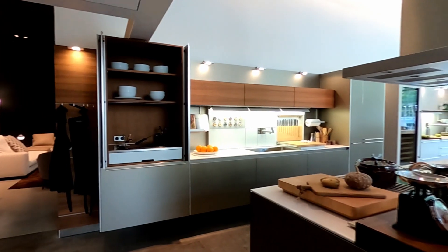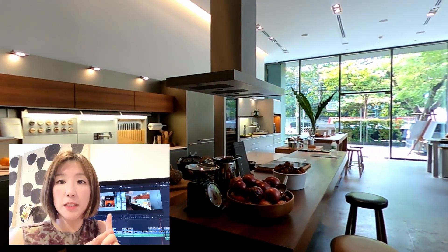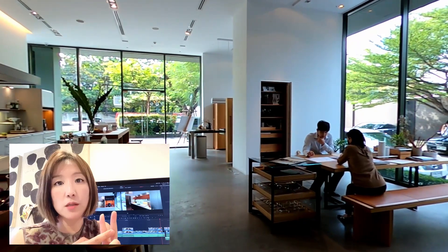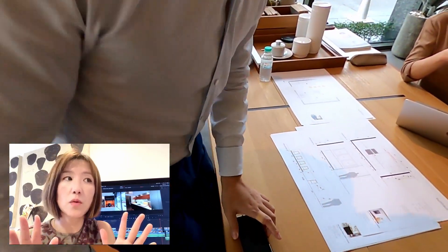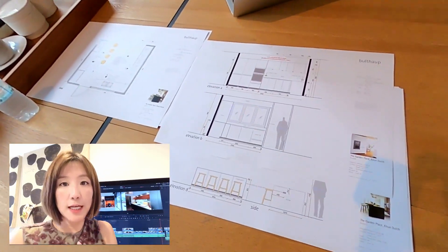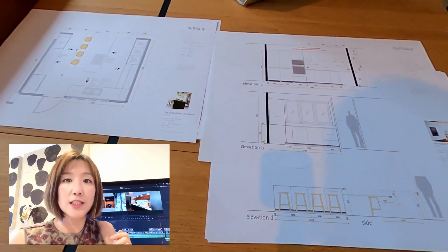During the initial kitchen meeting, we shared our budget, the dimensions for our kitchen area, and the important features that we care about. In general, we talked about everything we'd like for the kitchen to be. After a few days, the suppliers came out with a draft and we're going through the details.